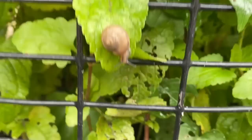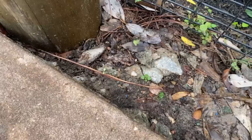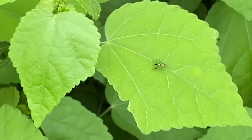doesn't it? There's a snail! So many ants! Those are fire ants!